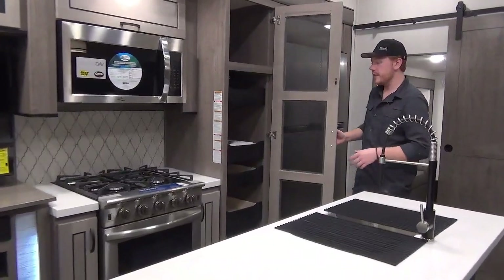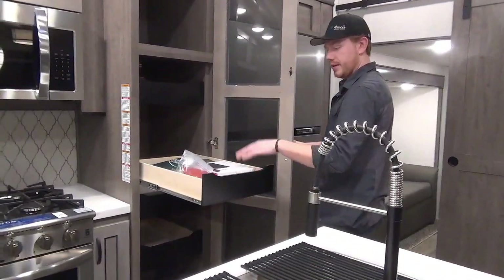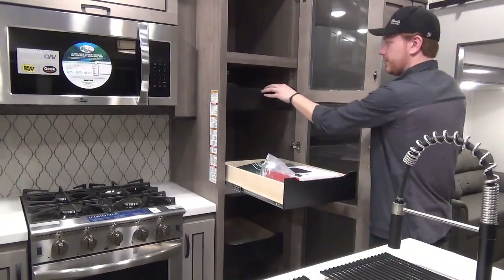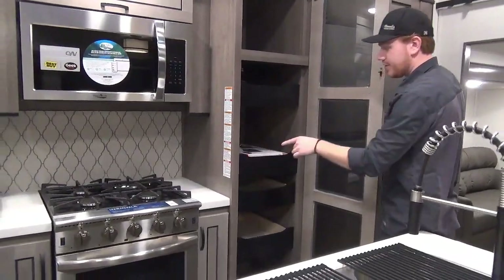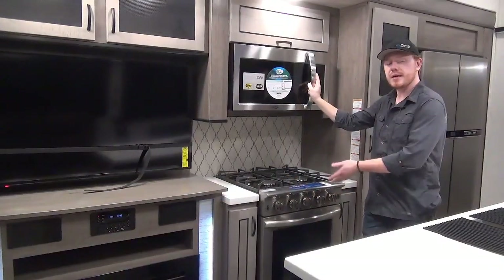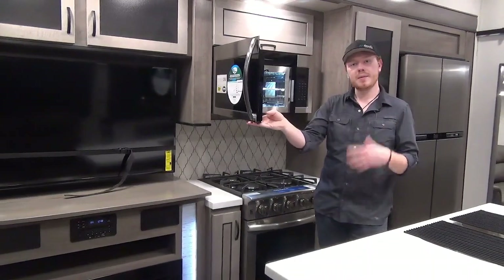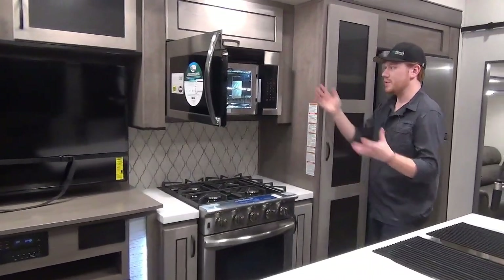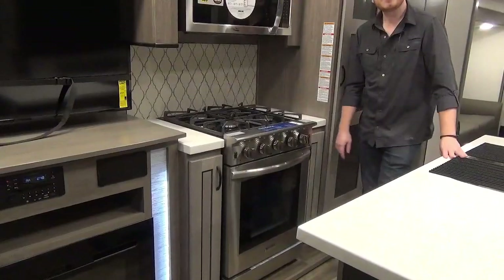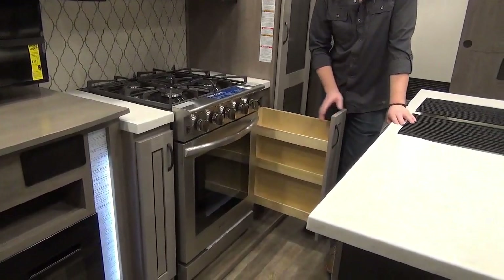They've also included a wonderful pantry with pull-out drawers, and you'll find some of those goodies mentioned before — the backup camera monitor and TPMS system — all included from factory. These are soft-close drawers throughout. Above the cooktop is a beautiful residential-style convection microwave in big stainless steel. Beside the cooktop, Cedar Creek has also included long skinny drawers that are perfectly suited for a spice rack.